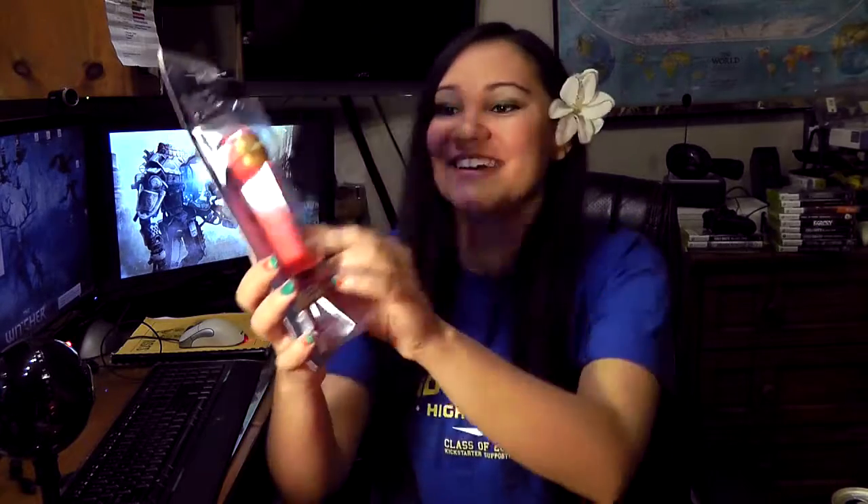Next up, we have an Iron Man Pez dispenser. That's pretty sweet. I haven't had a Pez dispenser in a long time. It's actually a Marvel Pez dispenser, so I guess people might have gotten different ones, but I'm glad I got Iron Man because I don't really like the other Marvel characters. So yeah, got lucky on that one.